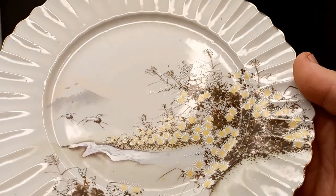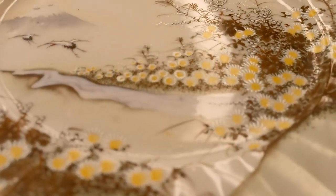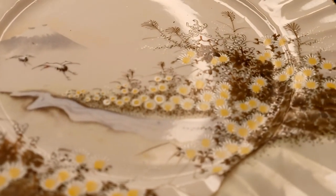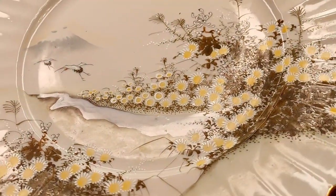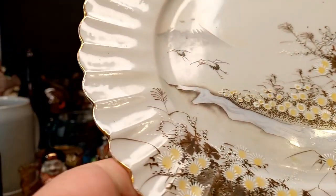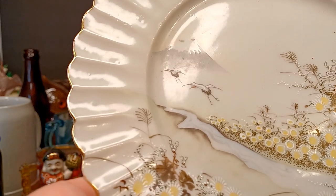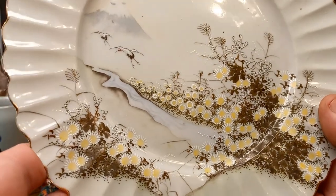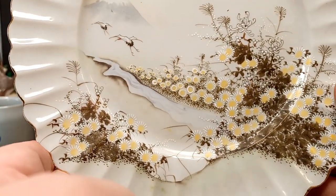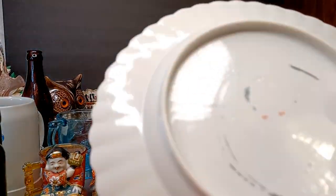So these are Kutani — I'm going to call it eggshell porcelain. You can see all those little flowers are enameled. Look at that beautiful decoration and painting, and the extra work they put into enameling these pieces. Mount Fujiyama in the background, two cranes flying off towards it, and just beautiful flowers. I'm so honored to own these things. I buy these for myself; I don't flip any of the Japanese stuff.